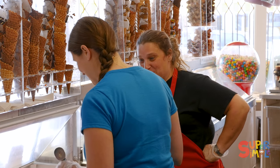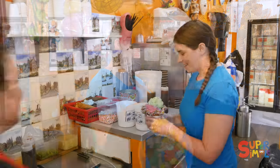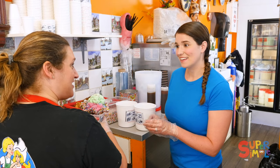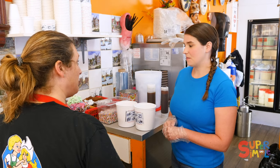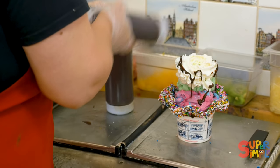That looks great. Now would you like to put some sauces and toppings on? Yes please! Okay. Wow, this looks so amazing. Absolutely. Do you know what sauces or toppings you'd like on your ice cream? Well, I like everything — can we do everything? Absolutely, let's do it! I'm so excited.